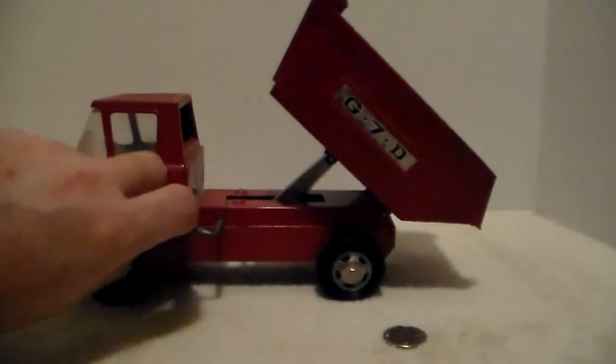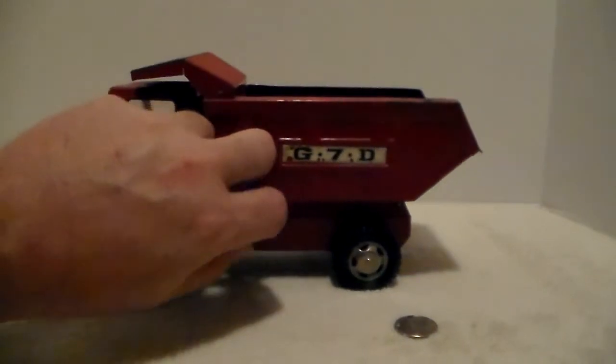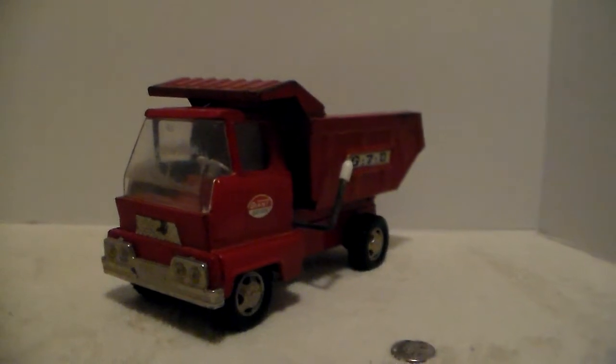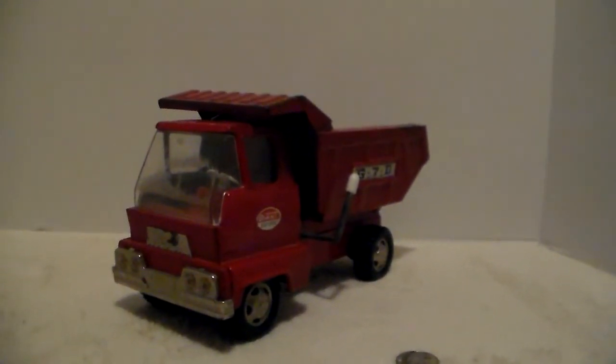The dump mechanism works — you just flip the lever and it dumps, then you push the lever back to the original position and it lowers back down.